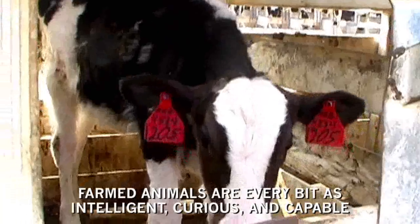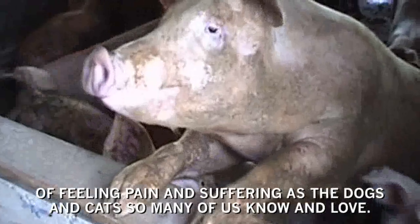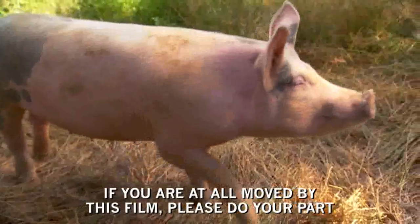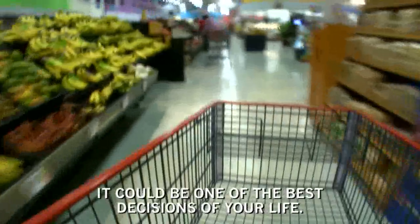Farmed animals are every bit as intelligent, curious, and capable of feeling pain and suffering as the dogs and cats so many of us know and love. If you are at all moved by this film, please do your part. Make a commitment today to explore a vegan diet. It could be one of the best decisions of your life.